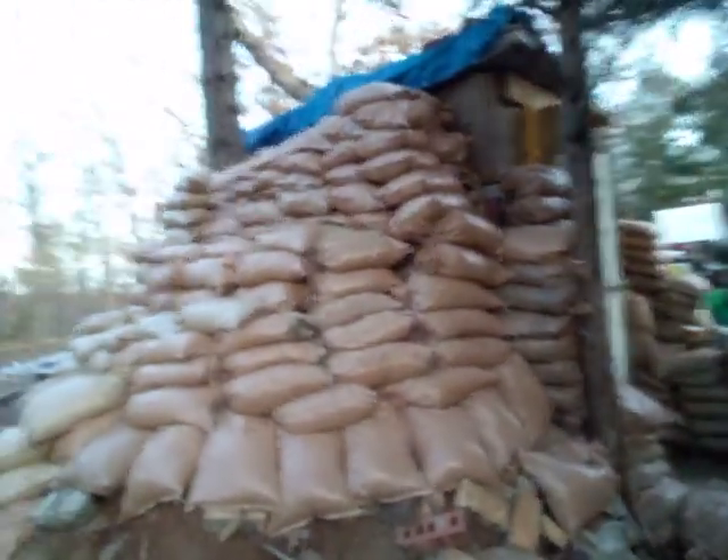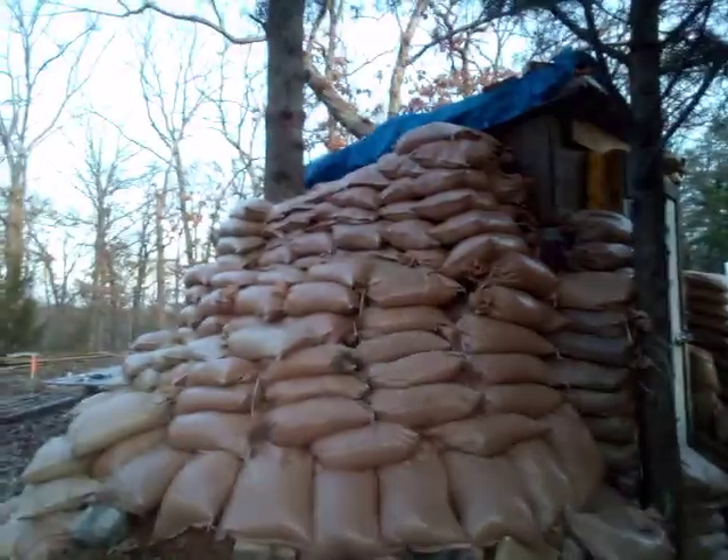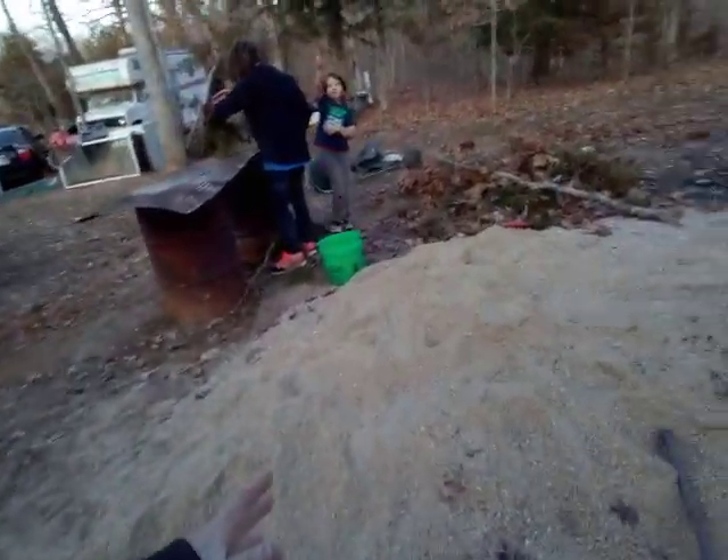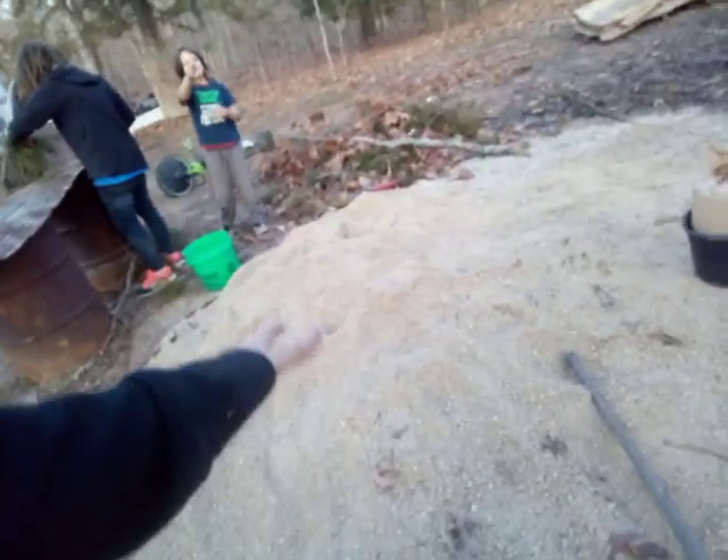Subscribe down below. Watch me here at the Off-Grid Fall Out Shelter Project in the Ozarks of Missouri. I post a lot of different kinds of content, some of it's the same, some of it's new, some of it's old. But we're down here today because the weather's decent and we're shoveling crushed base rock aggregate into sandbags and putting it right over there.